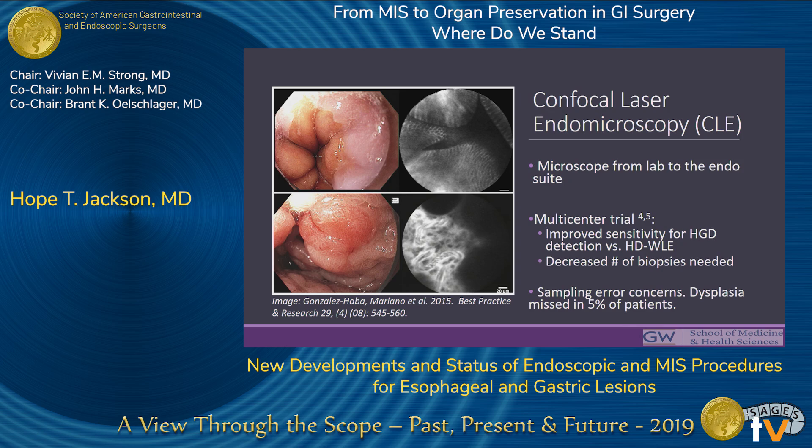Another tool is confocal laser endomicroscopy — it's as if you're bringing the microscope into the endosuite. It allows direct microscopic analysis of the mucosa at the cellular and granular levels to evaluate the architecture and support real-time decision-making. A multi-center randomized trial by Dubnar and colleagues showed improved sensitivity for high-grade dysplasia compared to white light endoscopy. However, CLE only images a small field of the esophageal mucosa at a time, and in that same trial, high-grade dysplasia was missed in 5% of patients.